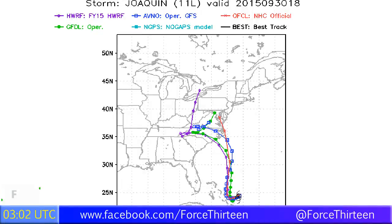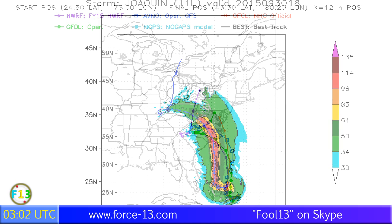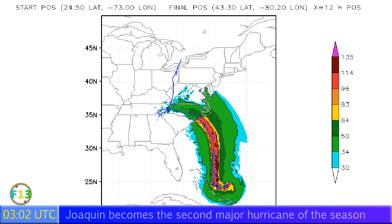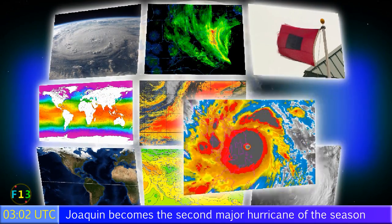Looking at the computer models, you can see the general trend. Most of them are showing a landfall in North Carolina, while other models indicate landfall in South Carolina or even further north. This is just one scenario from the HWRF model predicting a Category 4 and then a Category 3 landfall. The GFDL model says the same thing, but I wouldn't be panicking yet in North Carolina — it's too early to say for certain.